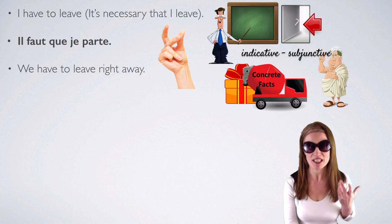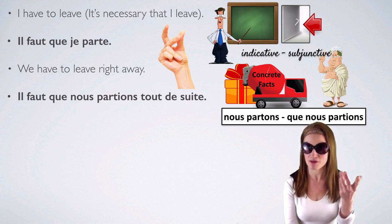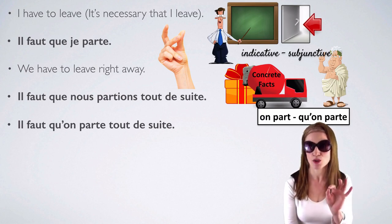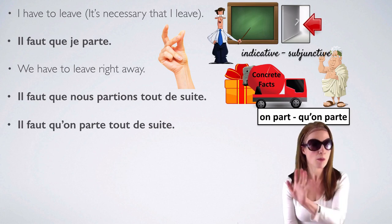We have to leave right away, straight away: il faut que nous partions tout de suite. Present indicative: nous partons. Subjunctive: que nous partions. If you're going to use on: il faut qu'on parte tout de suite. Present indicative: on part (P-A-R-T). Il faut qu'on parte.